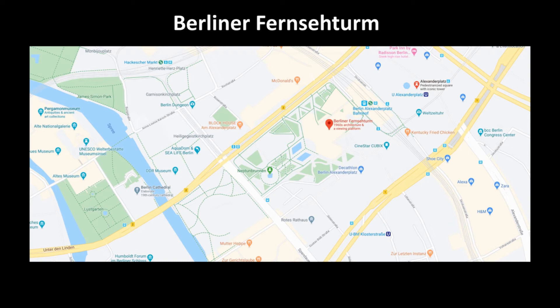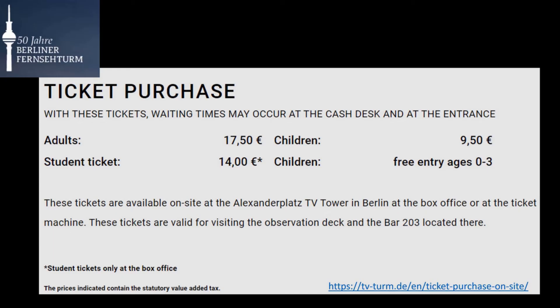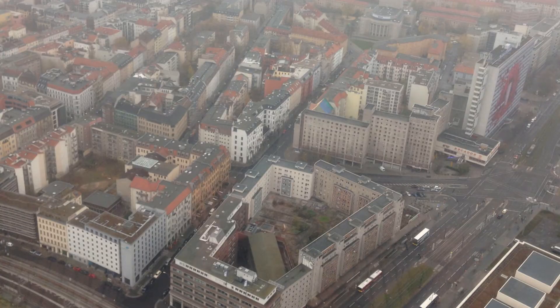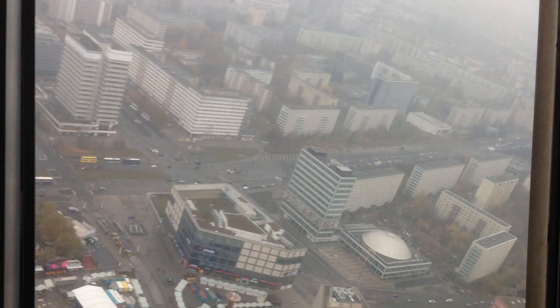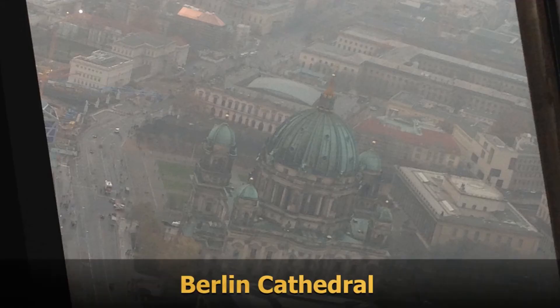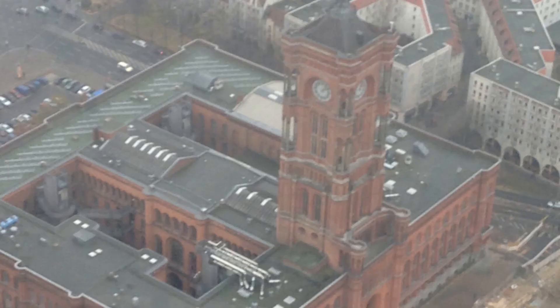Next we will visit the Berliner Fernsehturm, which is a television tower in central Berlin. For a city trip, it always helps to get an overview. This is nowhere better than from the world-famous Berliner Fernsehturm, the Berlin TV Tower, the highest point of view right in the center of Berlin.